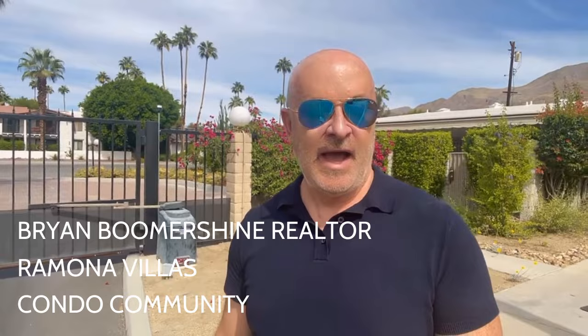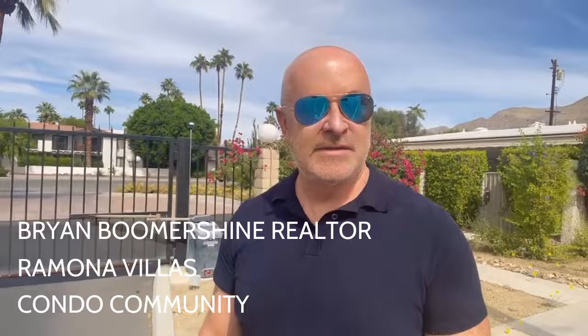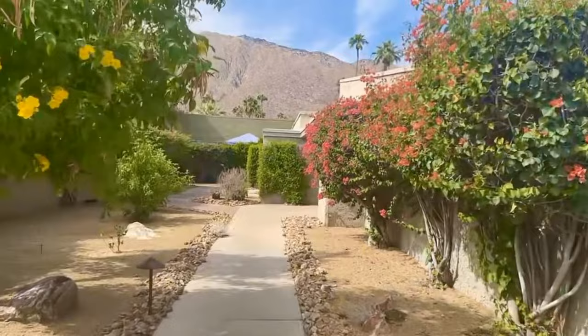Today I'm at Roma Villas, a condo community just east of Indian Canyon Road and on Ramon. It's 104 units with a very mid-century feel. We're going to take a look at my unit that's on the market. It's a two-bedroom, two-bath, almost 1,100 square feet. It has some upgrades and these units have wonderful private outdoor spaces as well.